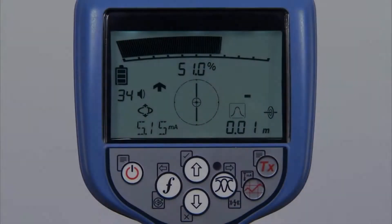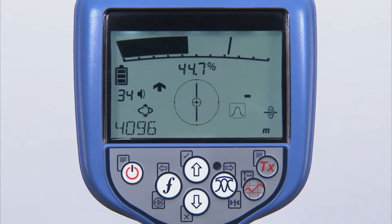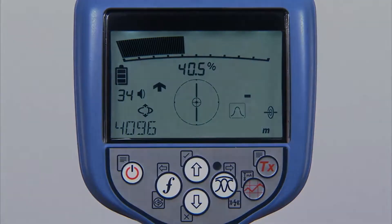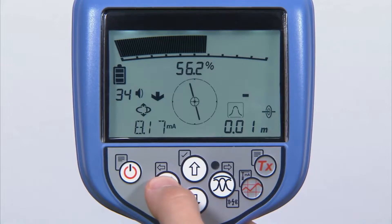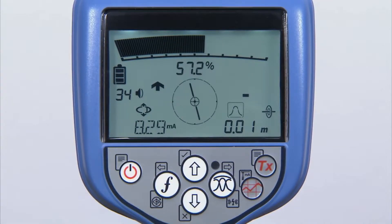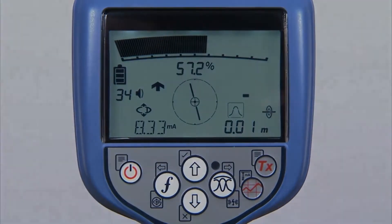The RD-8100 has current direction, which allows you to identify your target line amongst a number of parallel utilities. This is done by applying a specialized CD signal from the TX transmitter. To reset CD, press and hold the frequency button. CD arrows displayed on the locator confirm you are tracing your target. CD is available on the RD-8100 PDL and PTL models only.